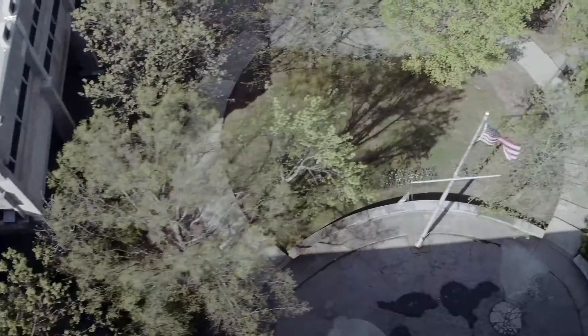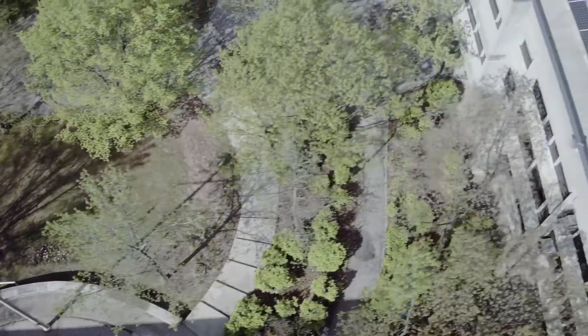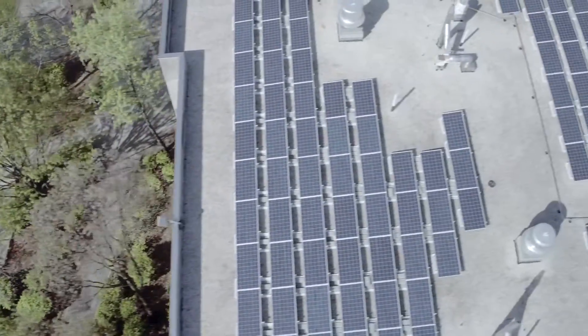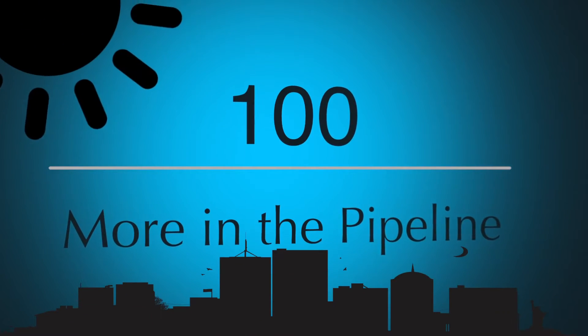We are working to achieve the cleanest air of any major U.S. city and we are leading by example with our public buildings. So far, New York City has installed solar on 52 public buildings and we have 100 more locations in the pipeline.